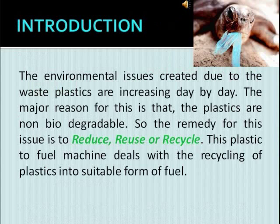The environmental issues created due to waste plastics are increasing day by day. The major reason for this issue is that plastics are non-biodegradable. So the remedy for this issue is to reduce, reuse, or recycle. This plastic-to-fuel machine deals with the recycling of plastics into a suitable form of fuel.